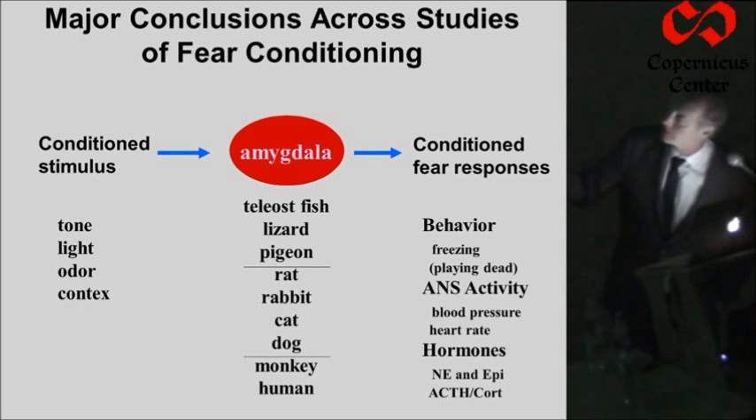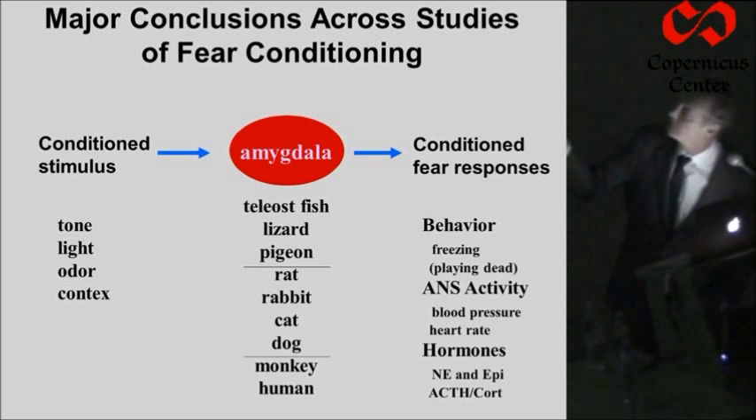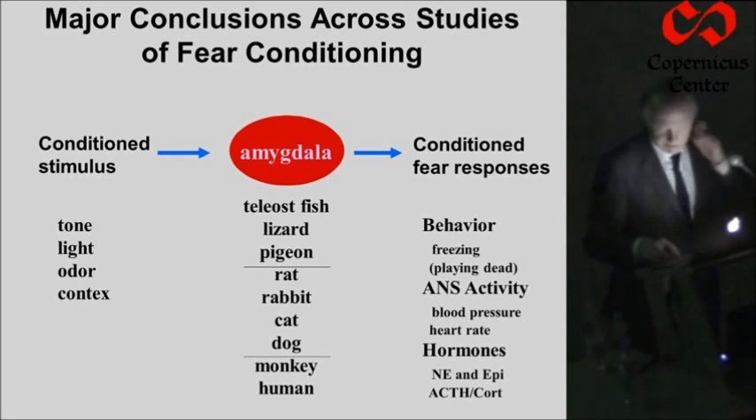So the stimulus is detected, the responses occur. It doesn't matter what kind of stimulus you use — we heard about Regina's studies of odor conditioning earlier — tones, lights, context, odors, all can be used. It doesn't matter what you measure as the output response: autonomic, hormonal responses. It doesn't matter what kind of animal you do the studies in — the amygdala is a key part of this defense conditioning system.